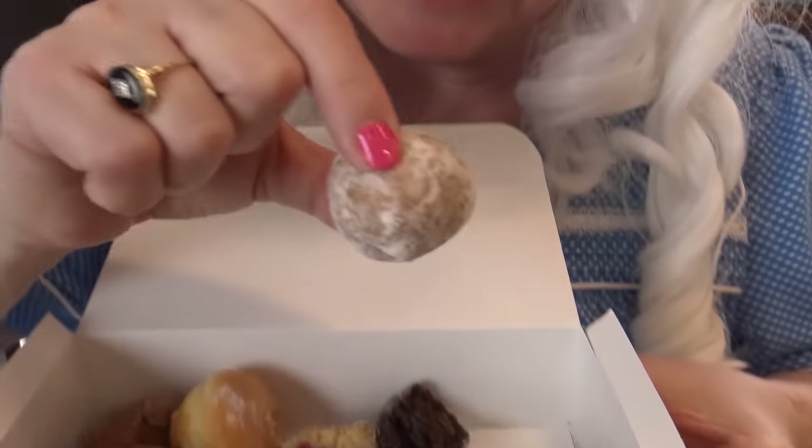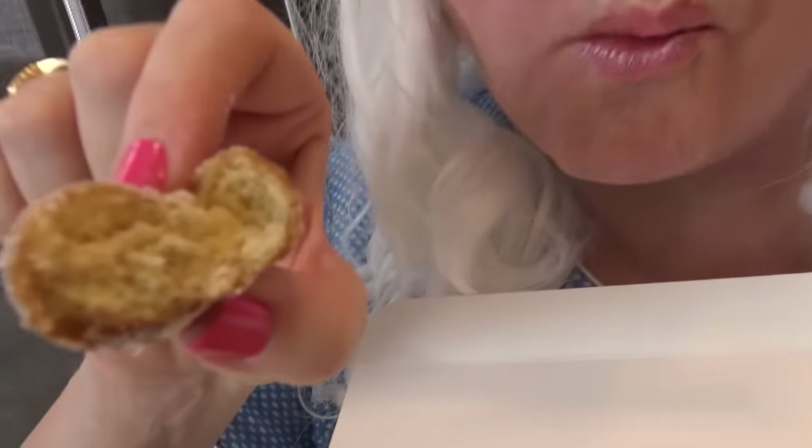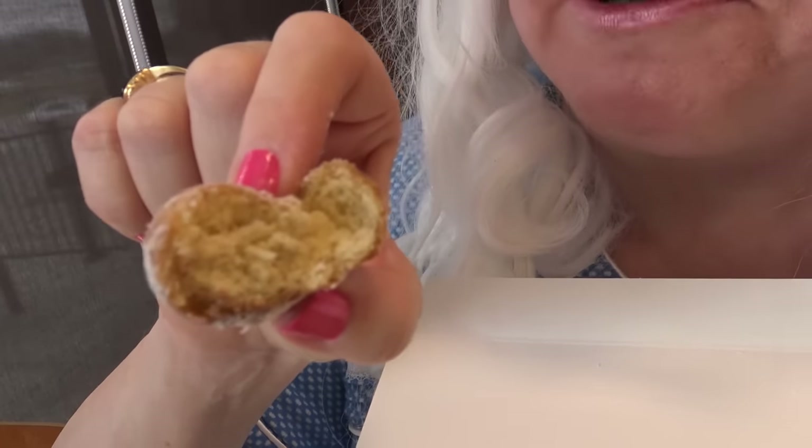All right, Granny has one more to taste and it's the powdered one. Look at that — does that look yummy or what? All right, here it goes. Oh, that's very good! Very — tastes really like a cake.